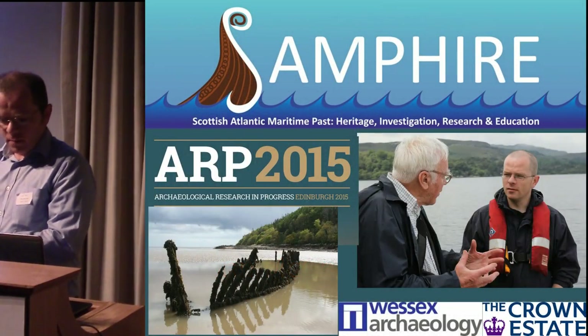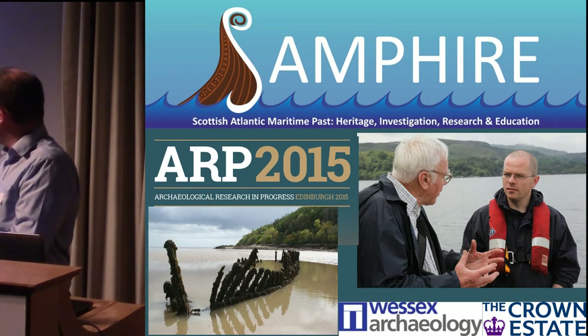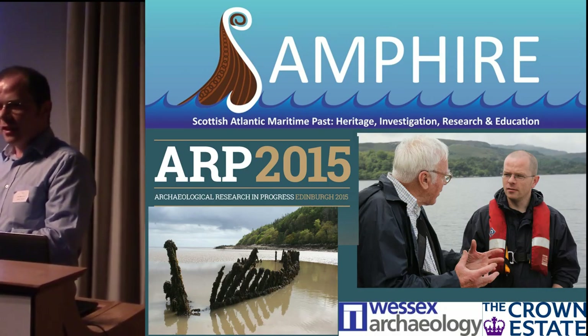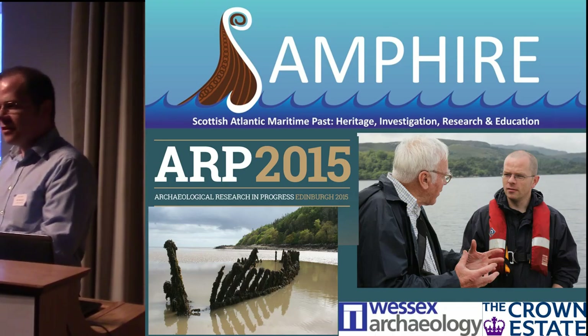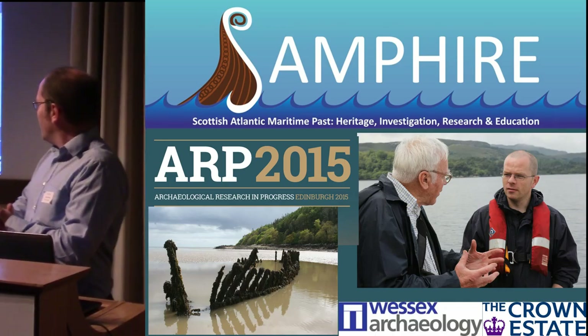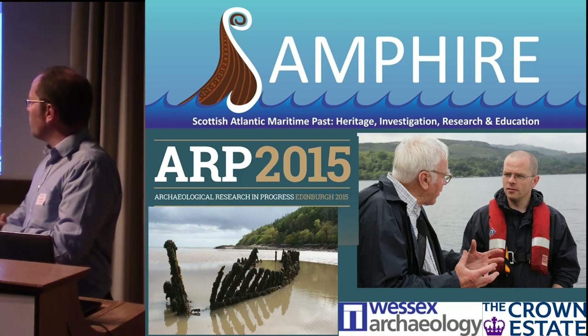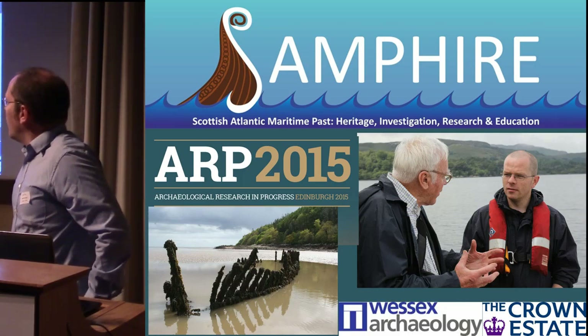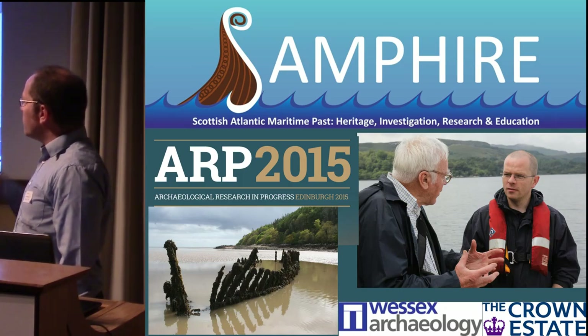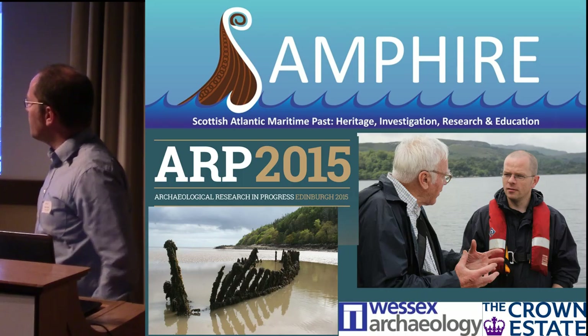Thank you very much to the organizers for inviting us to speak here, and thank you for the honorary doctorate in the program, which I don't deserve. I'm here from Wessex Archaeology. Our offices are just a couple of hundred meters away, and I'm talking today about a community maritime archaeology project called Sampire.